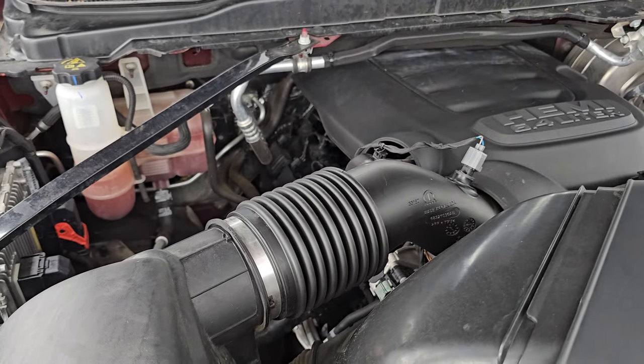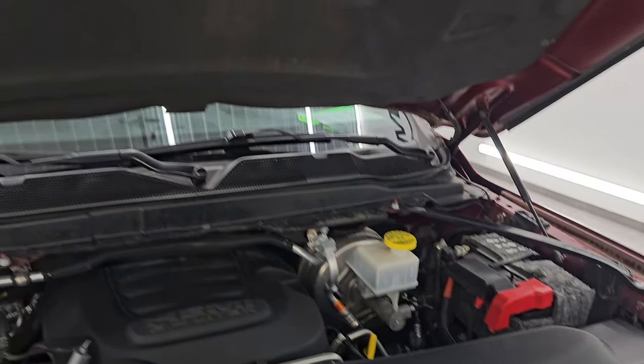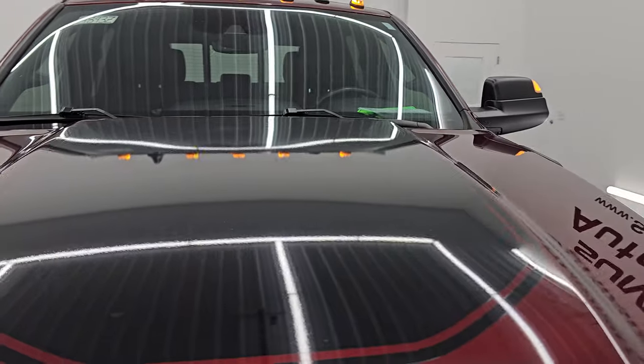Under the hood, we have the 6.4 liter V8 Hemi engine — very clean, runs very smooth. This truck has been fully safety inspected by our service shop, has a fresh oil and filter change, and all the fluids have been checked and topped off. Shocks are doing a great job holding that hood up. There is the emissions sticker, and this truck is 100% ready to go.